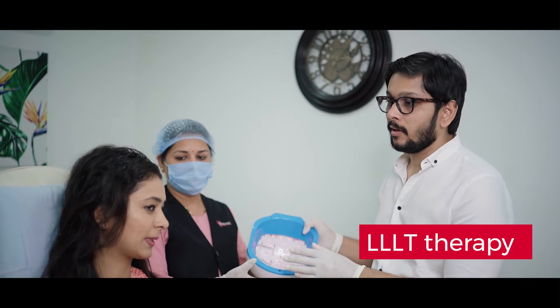This is the laser helmet — it is called low-level laser therapy. This also helps to promote your hair growth, keeps your hair dense, and will also help to lessen the shedding of hair. We will be using this laser helmet on you now, so please put on the helmet for Garima.